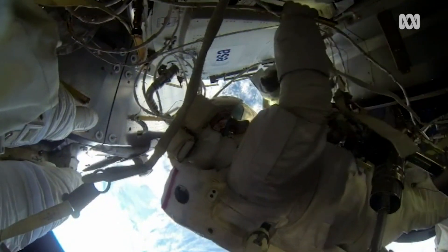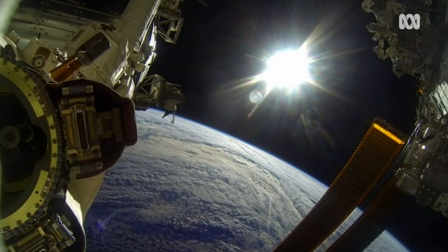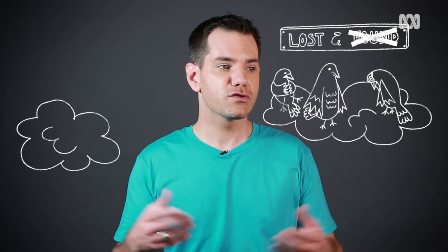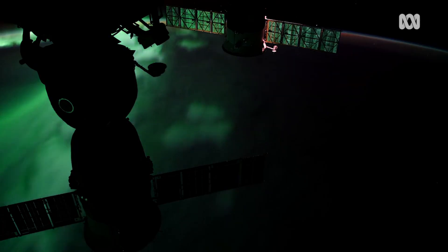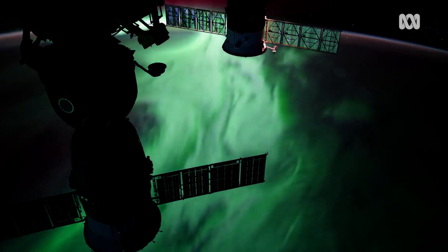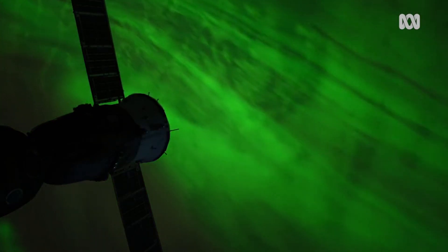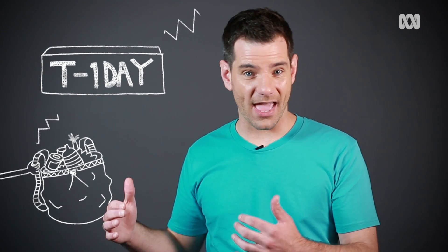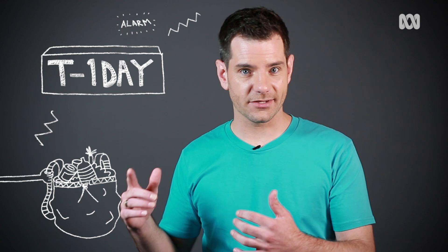It's not just us on Earth we have to think about. If you're in space, things could be even worse. And the pigeons — why won't someone think of the pigeons? Luckily, the Bureau of Meteorology keeps an eye on these space storms, but there's no way of actually knowing when the next one might be. They say we might have less than a day to prepare if another Carrington event were to happen.